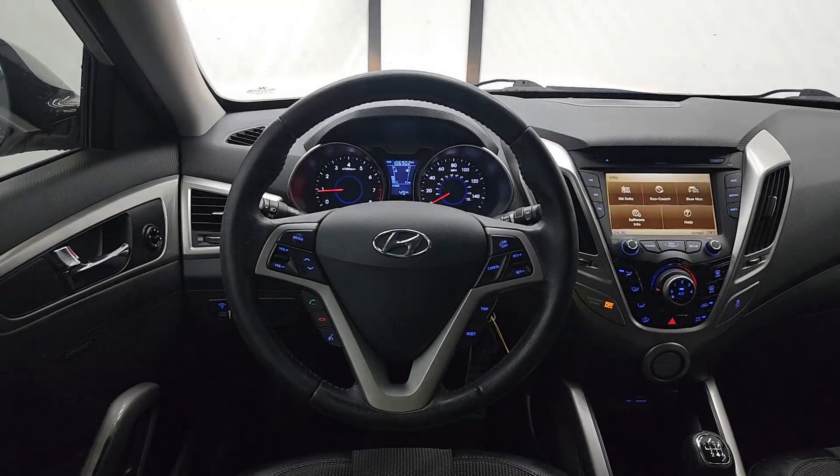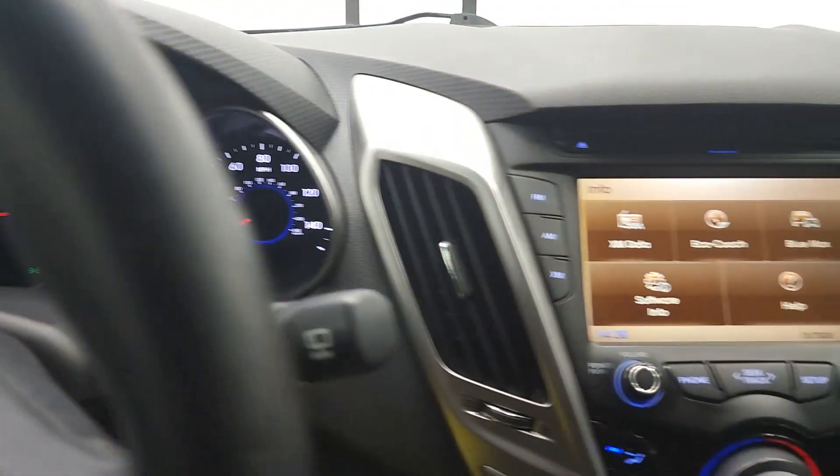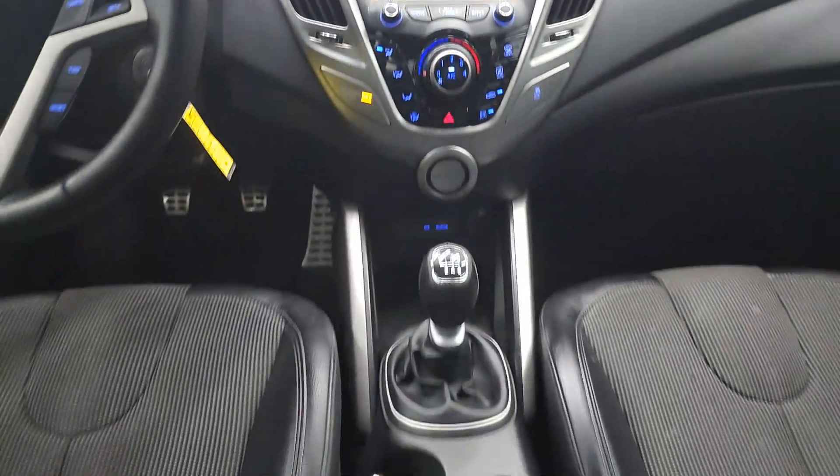Practical efficiency meets individualistic style in this thoughtfully designed Veloster. See for yourself when you take it out for a test drive. Our professional staff looks forward to assisting you.